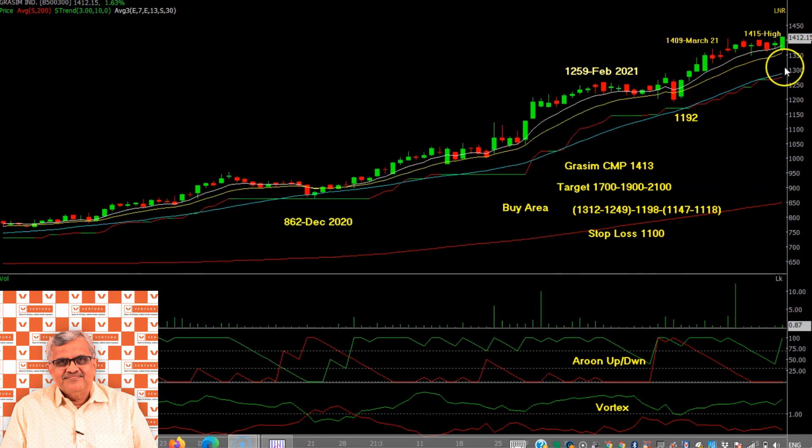Stock ne abhi Friday ko 1415 ka high banaaya hai, jo March 2021 ke 1409 se upar hai. Ek acchi khaasi green candle bani hai, aur stock ne beech mein jo badi volume wali candle thi uske upar close de diya hai — yeh ek strong breakout signal hai.